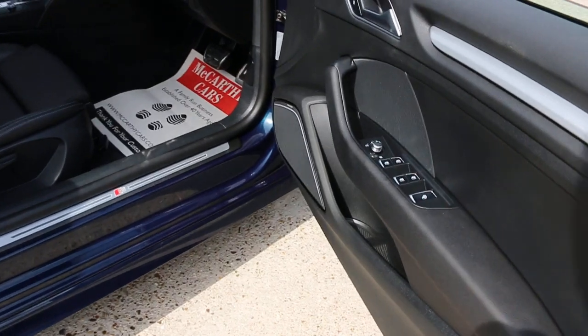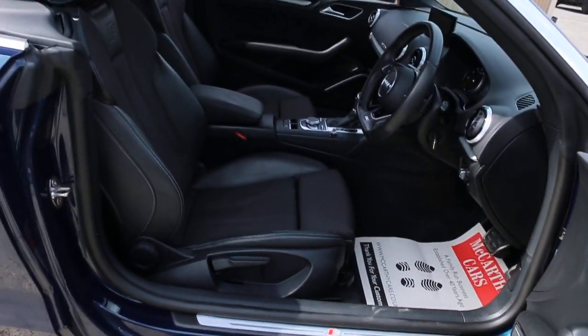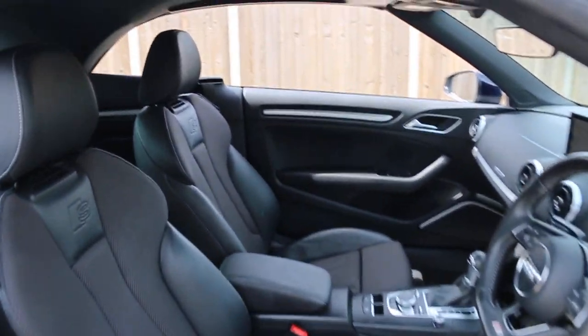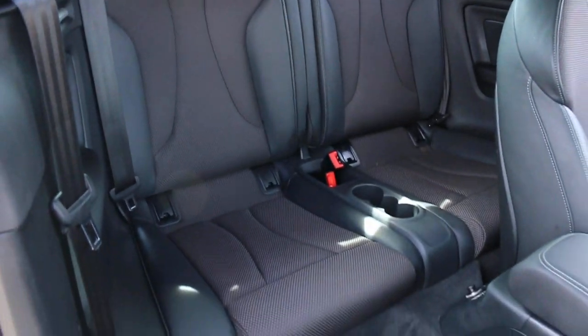It's got four electric windows, electric mirrors, front auto headlights, half black leather S line seats, four headrests, ISOFIX, and charge port preparation.